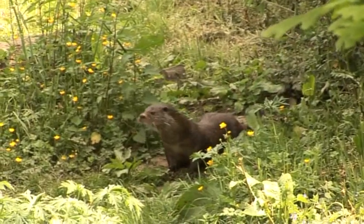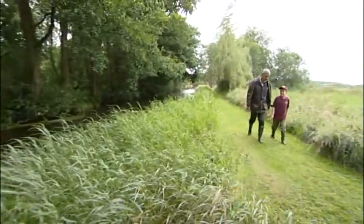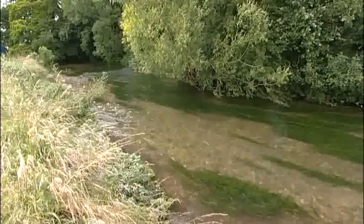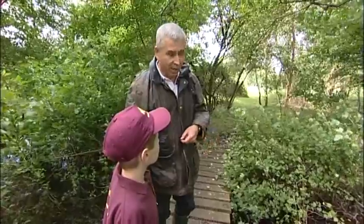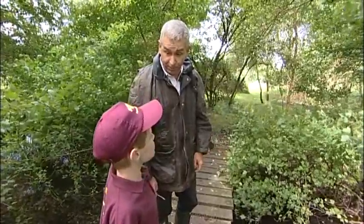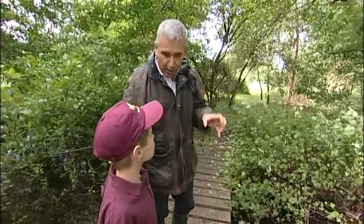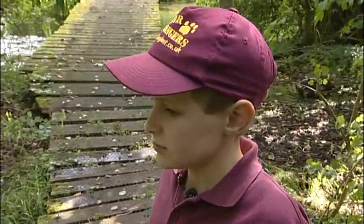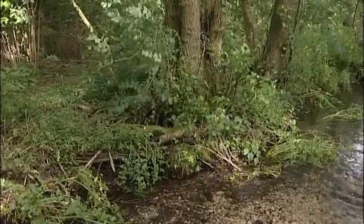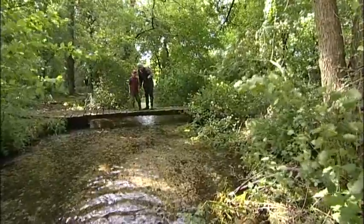Otters were nearly extinct in the UK, but on this river the Hampshire Wildlife Trust has been helping to reintroduce this rare and fascinating animal. I've come to meet Graham, who is studying the otters. We're right up on the River Test in Hampshire and what we're looking for today is signs of otters. They have very big territories, so we're trying to find ways of locating them. Graham explains we'll be looking for otter poo - which is called spraint. Otters place this at special locations, and once we know where they are, we can keep going back and record how often they visit.